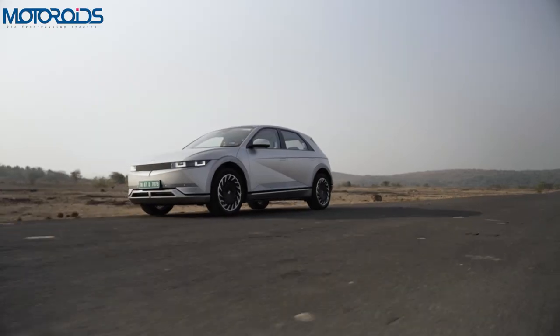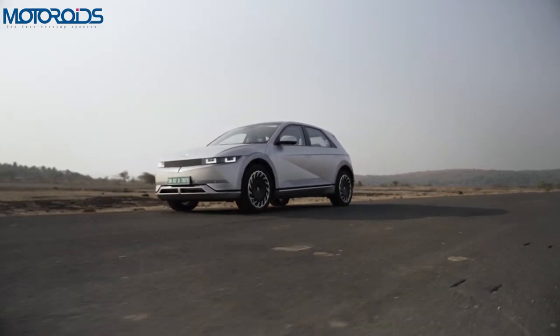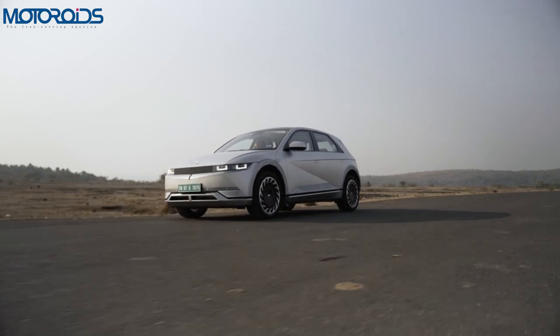Hey guys, welcome to MotorWides. My name is Amit and as I've always been telling you, the automotive world is going through a bit of flux and all the premium car makers in the world right now are scratching their heads as to what their future is going to be.